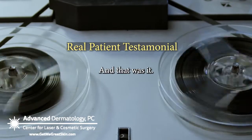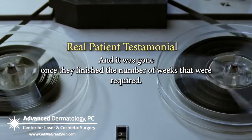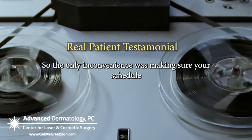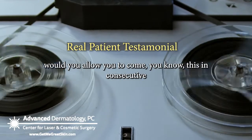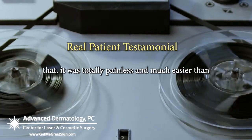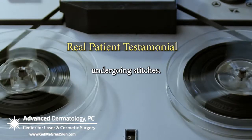And it was gone once they finished the number of weeks that were required. The only inconvenience was making sure your schedule would allow you to come in consecutive sittings. But other than that, it was totally painless and much easier than undergoing stitches.